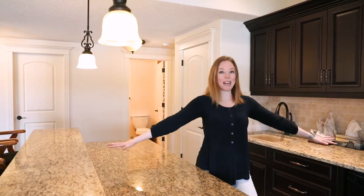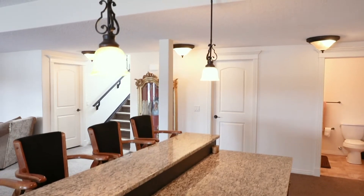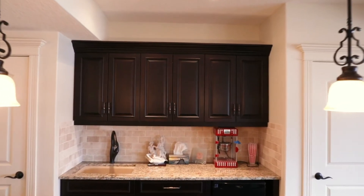Here I am in my walkout basement bar — check it out, it's like another whole kitchen down here. This house is awesome!